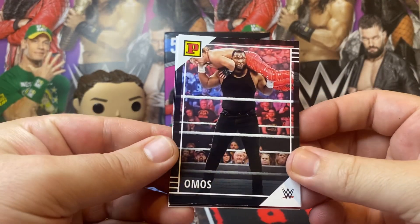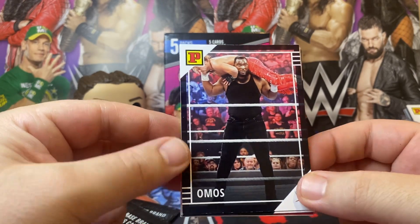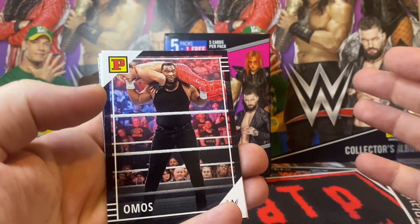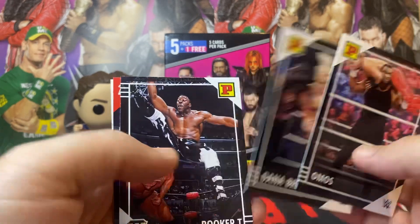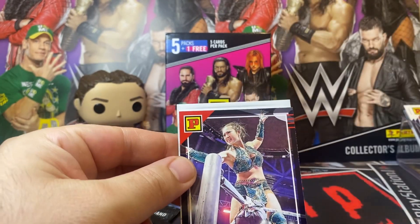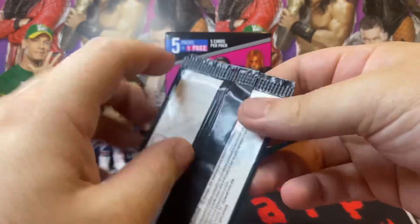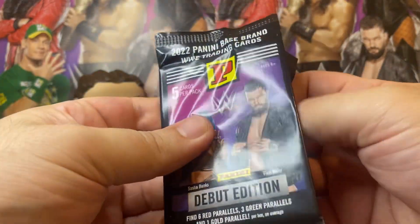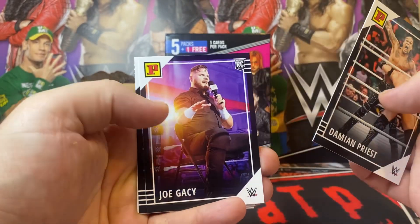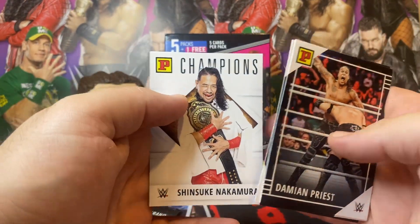I still find it a little bit insulting that they treat Europe the way they do — what we can get is this kind of product when we don't really get a look in on any of the other stuff. Probably coming across as really bitter, but I am. Omos, Danabrook, Booker T — cool image there. Jaya Lee, so that's a red. And Becky Lynch Champions. Damien Priest, Joe Gacy Rookie Card, Dominic Mysterio, Bruno San Martino, and Shinsuke Champions.